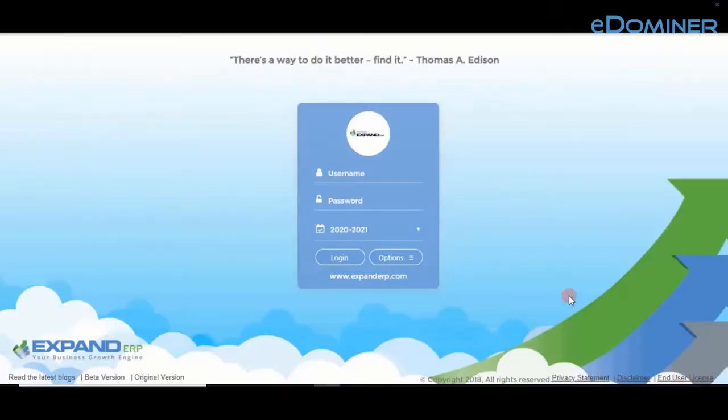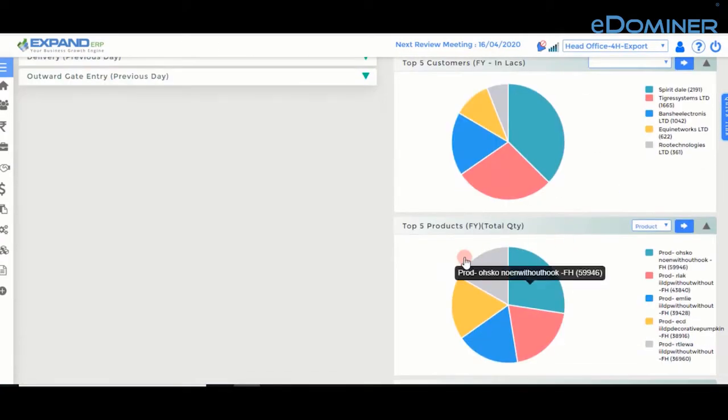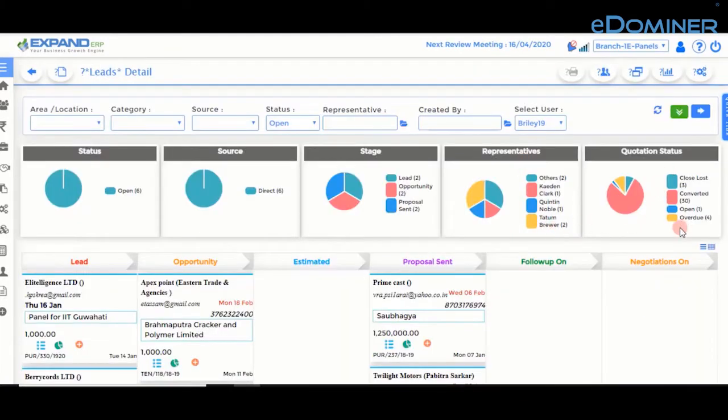You will need to take proactive steps with changing times. Expand ERP on cloud can help you get rid of daily operational challenges and give complete visibility so you can give more time to add new customers and increase your sales.